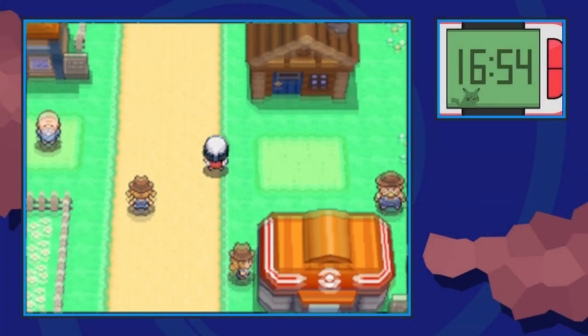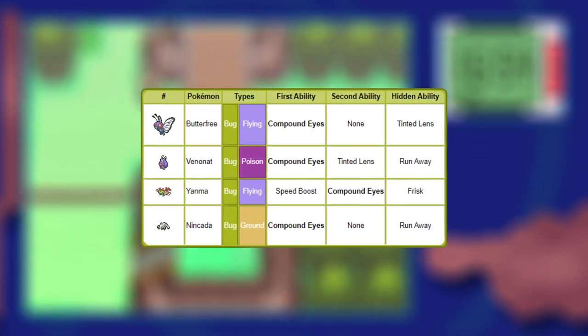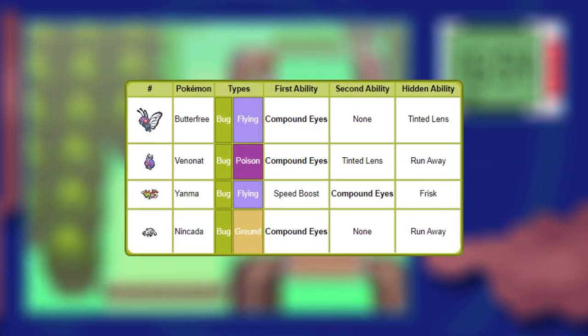The first thing we want to do is increase those odds through the ability Compound Eyes. This ability increases the aforementioned rates to new and improved rates, making hunting for rare items more common. In Pokémon Platinum, there aren't many Pokémon accessible with this ability and they're all kind of unique to find.